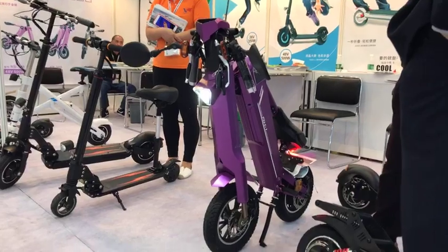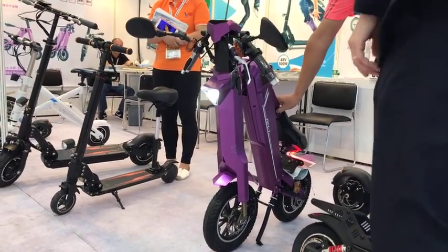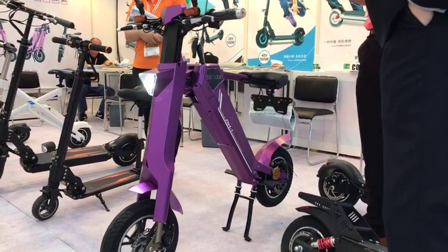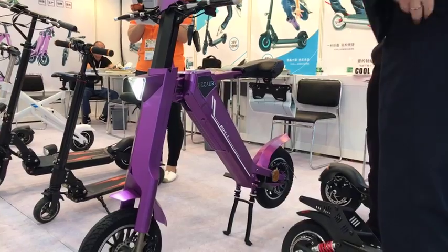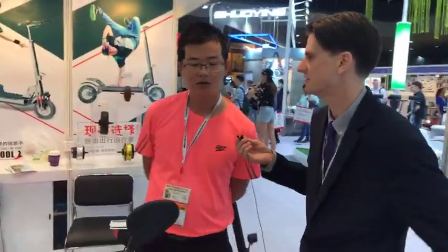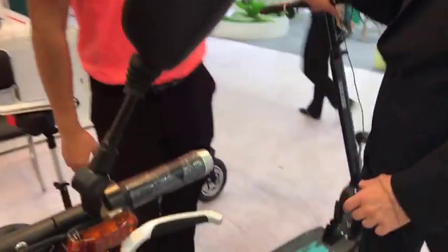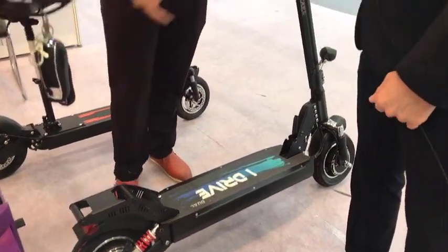What's the range on one battery for this? About 50 kilometers for this model. And that long-distance scooter over there can run over 100 kilometers. The mega speed is 80 kilometers per hour.